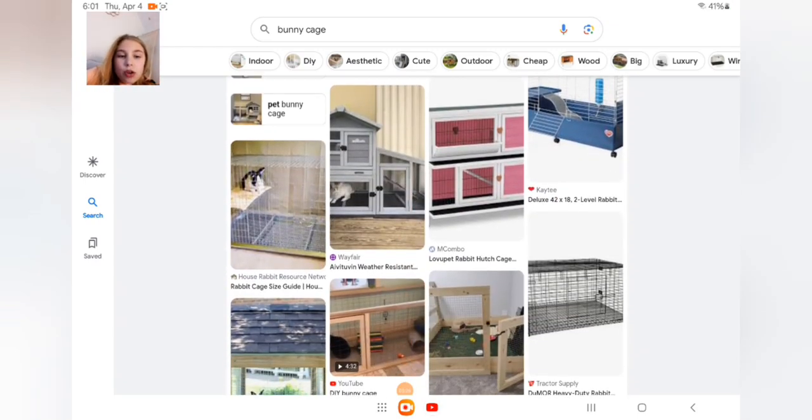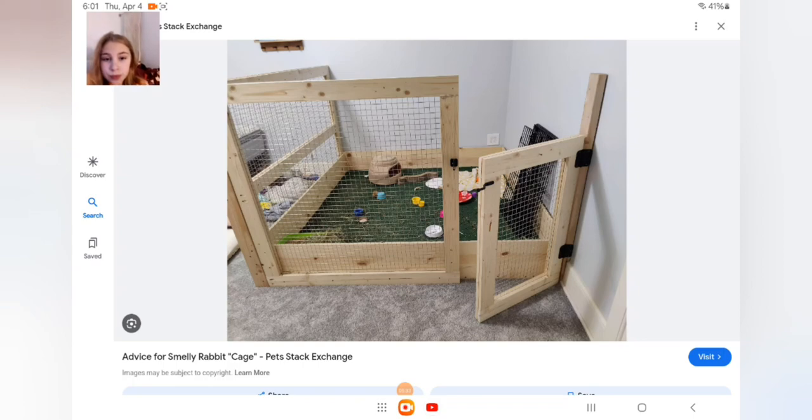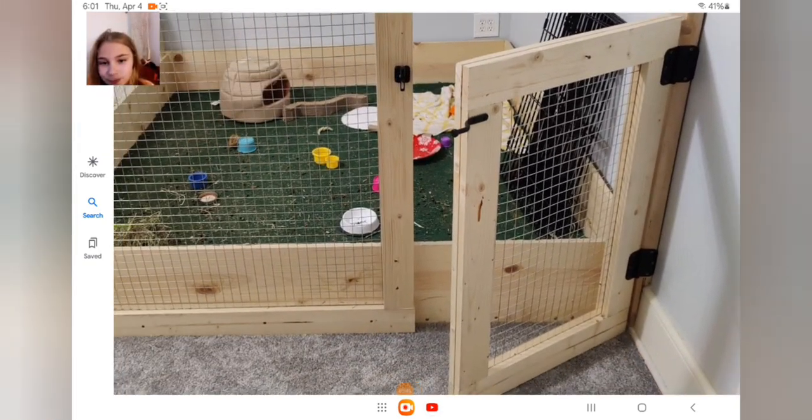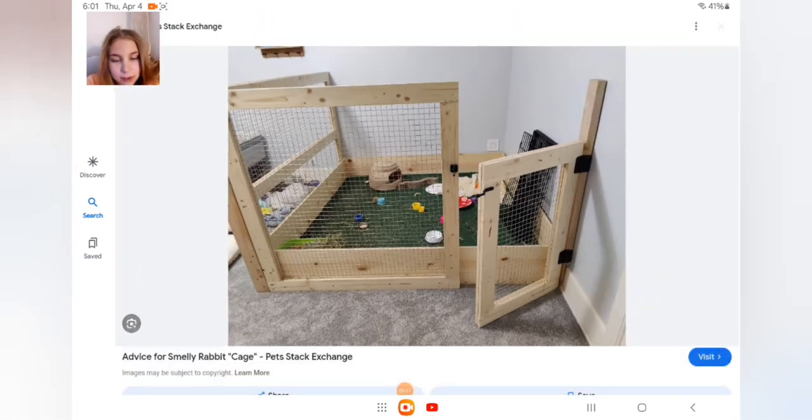Oh, I love this cage! It depends on how big your bunny is — that door might be a little too low so your bunny might escape — but I think it's really good. They've got some stuff to chew on. I don't see food and water but that's on the owner. I love the grass turf — I think it's really cool.